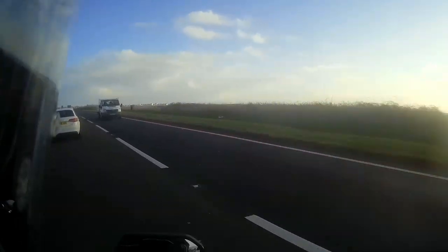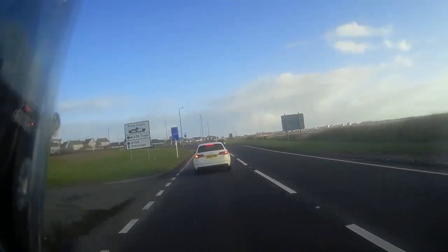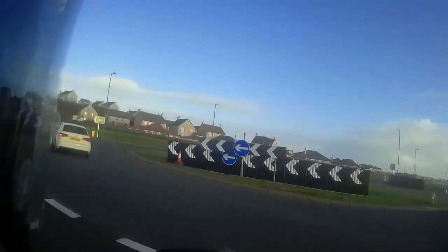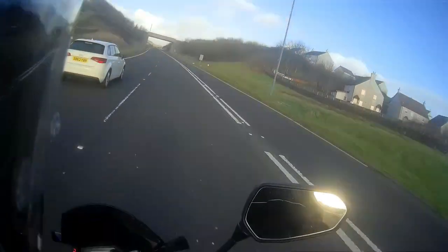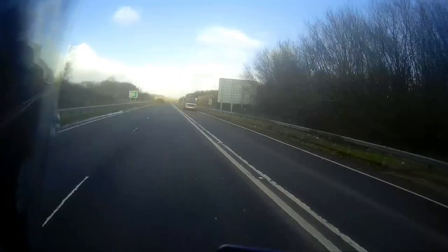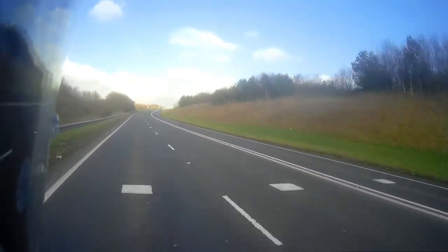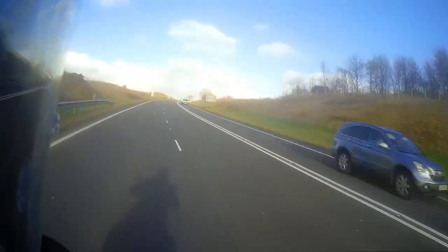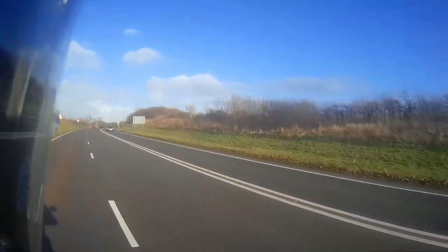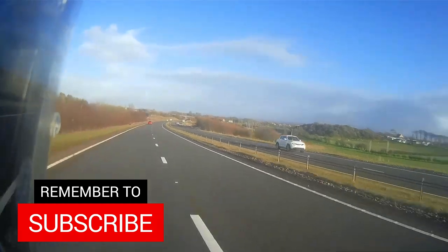That was me telling myself to take it easy with this new back tyre. Right, let's go, let's get it into gear. As you can probably tell, I'm really enjoying this bike — I love it.